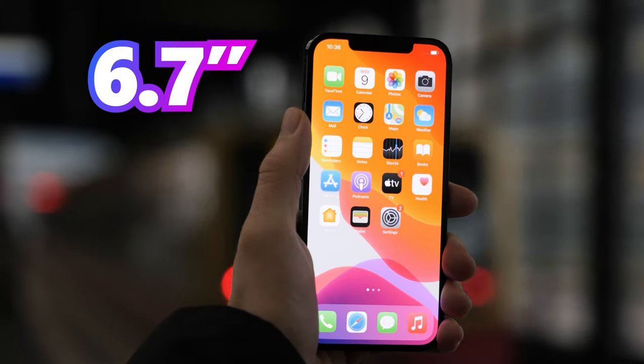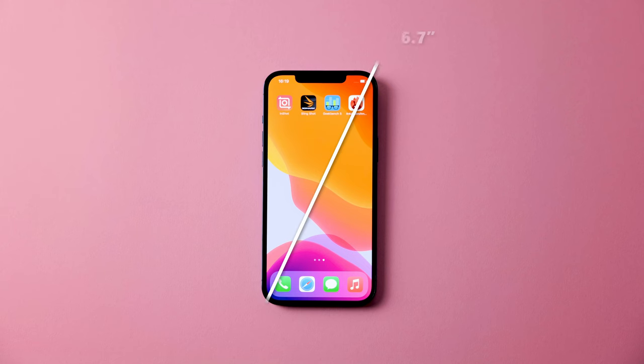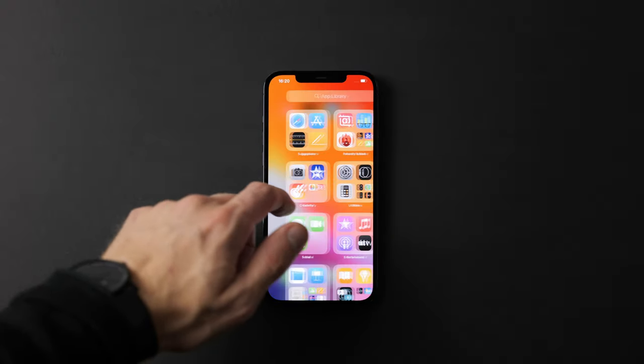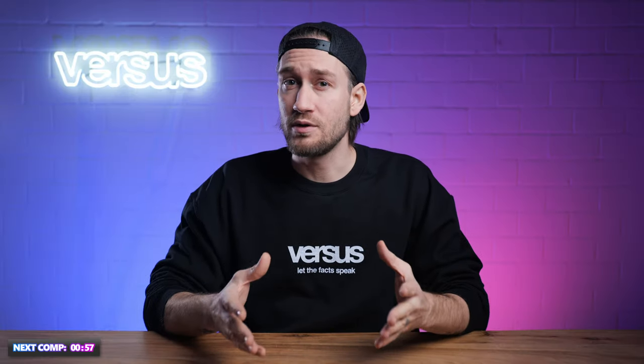Display. The iPhone 12 Pro Max has a 6.7-inch display with a 1284p resolution. The 6.7-inch display measures 17 centimeters diagonally with a pixel density of 458 ppi. The iPhone's OLED screen creates very natural colors. The refresh rate on the iPhone 12 Pro Max is 60 Hz. We still don't get why Apple didn't update the Pro version to at least 120 Hz or even 90 Hz.